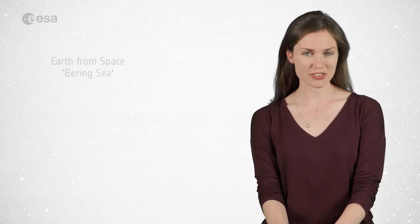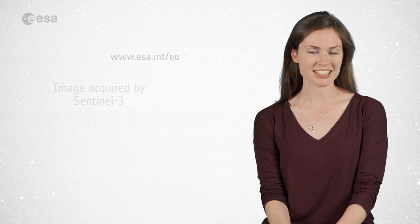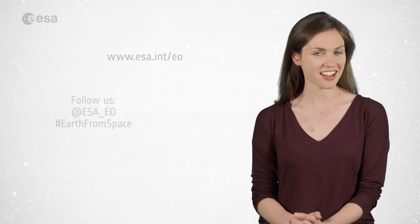And that wraps up this edition of Earth from Space. Remember that we broadcast online every Friday at 10 o'clock Central European Summertime. Watch us on our website at www.esa.int. From the ESA Web TV studios, have a great day.